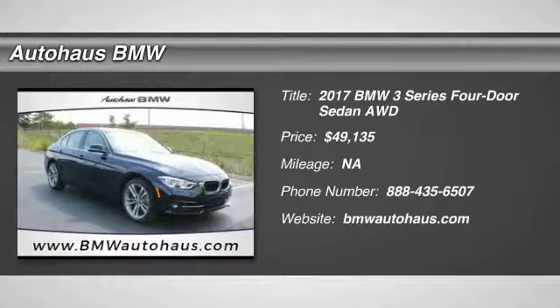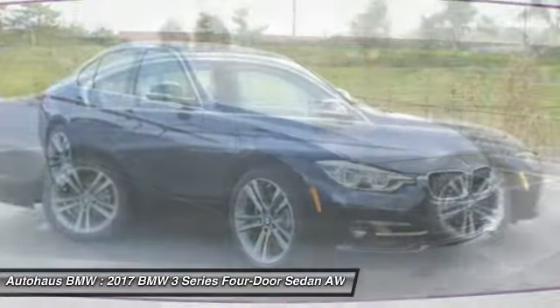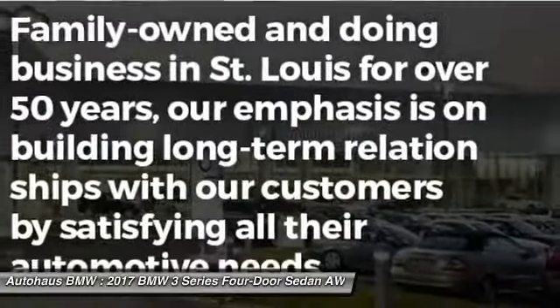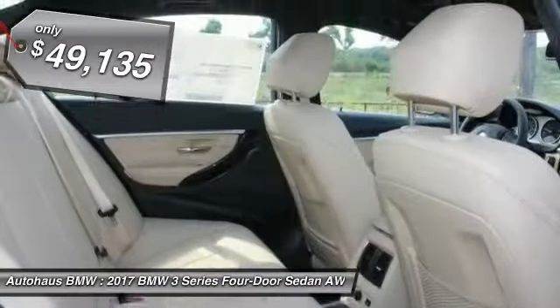Stop by and take a look at the 2017 3 Series — proof that all good things come in threes. The BMW 3 Series has a well-deserved reputation for packing outstanding driving dynamics and excellent quality, and is priced below $50,000. Here are some of this vehicle's great options.